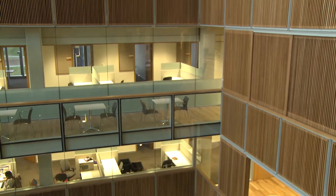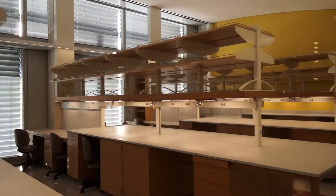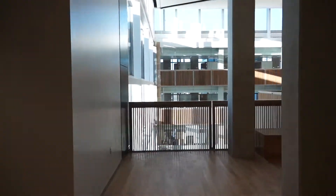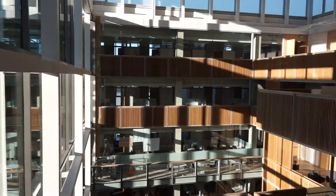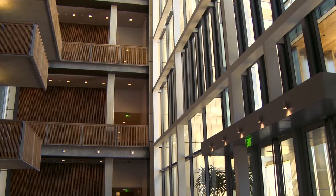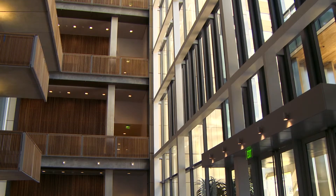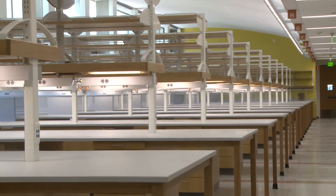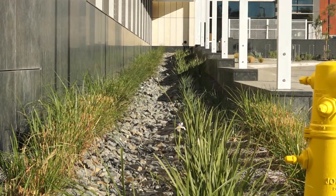The building also promotes collaboration. Modular labs grouped across disciplines bring researchers together in ways traditional lab buildings do not. The Biomedical Research Facility exemplifies how UC San Diego's School of Medicine is thinking about the future of healthcare as well as the environment on which we all depend.